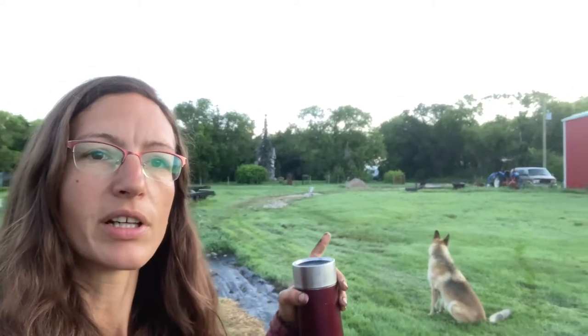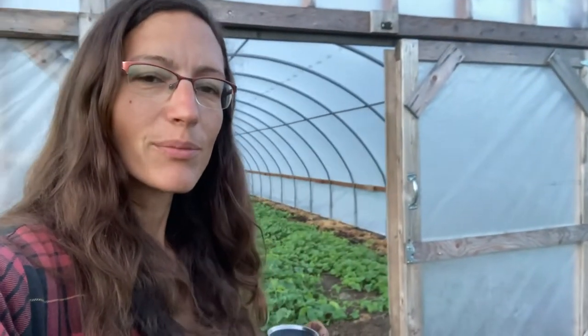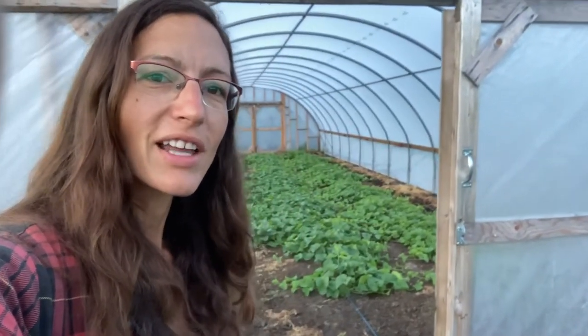Good morning! My name is Terry. This is Brown Sugar Produce on Sunday, July 24th. I'm going to do a little farm tour just to show you where things are at. I'm standing at the edge of what we call the barn field — the field closest to our house. It's first thing in the morning, which is the best time to do a farm tour because it's got good light.